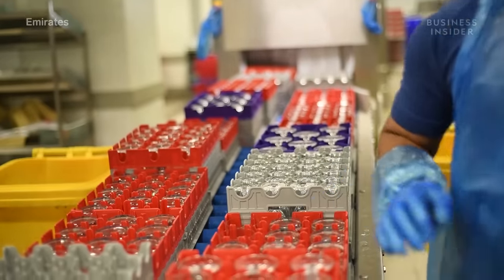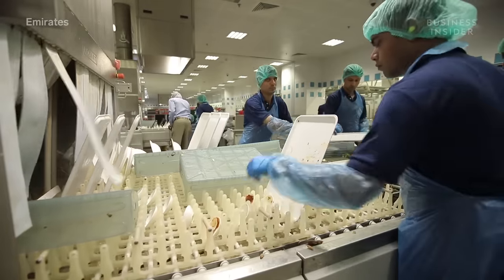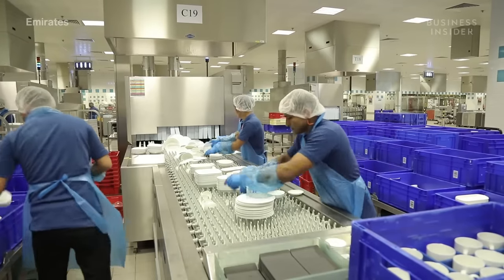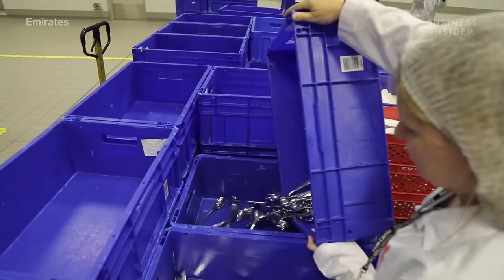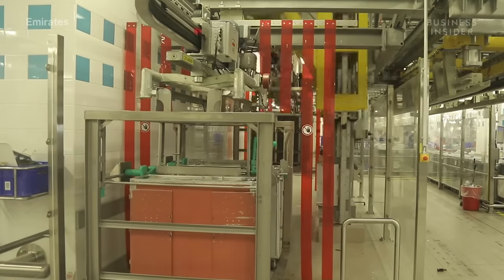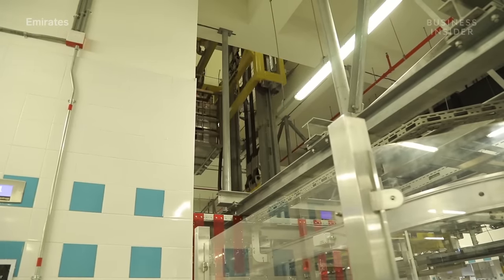Before any cooking can even start, everything has to be unloaded off incoming flights — plates, trays, trolleys — all dropped on the ground floor to be cleaned. Dishes are separated into categories and sent through industrial-sized warewashing machines. On average, the facility handles about 3 million pieces of tableware a day. Those trolleys that bring you drinks during your flight are also cleaned here, then loaded onto the building's mile-and-a-half-long monorail to be taken upstairs. This system moves massive amounts of inventory safely through the building, with pick-up and drop-off points at multiple locations on every floor.